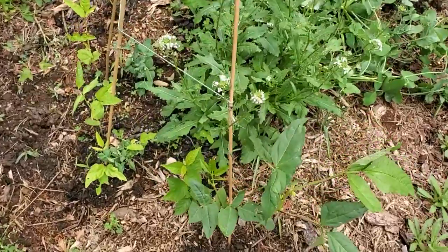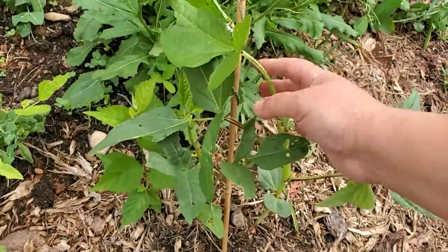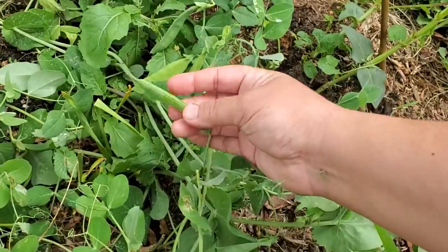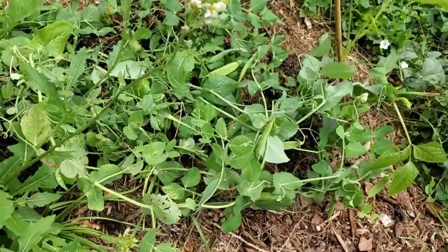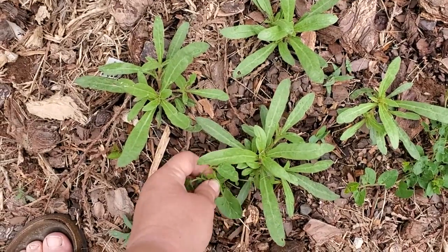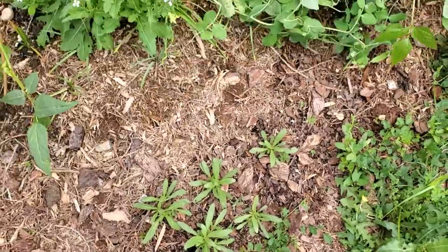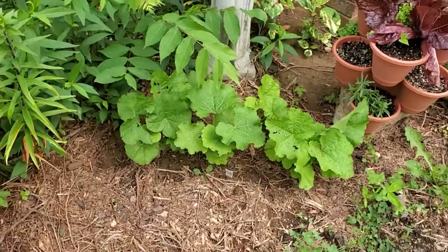The red noodle beans are starting to form, so they're getting big enough they'll begin being trained up the teepee here. I've already harvested some peas off of this little marvel pea plant, and I have more to pick next week when they get a little fatter because I like them as English peas. The gomphrena that had taken so long to get started is doing great — these are globe amaranth, the other name — and they'll grow a long straight stem and have a big red poofy flower on top. The hollyhocks are doing great.